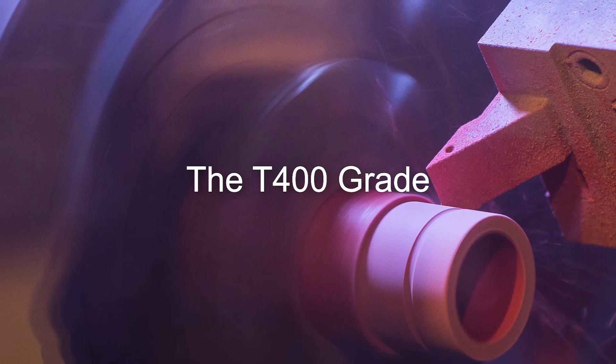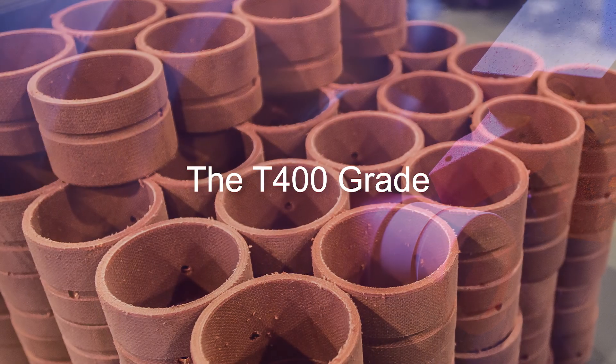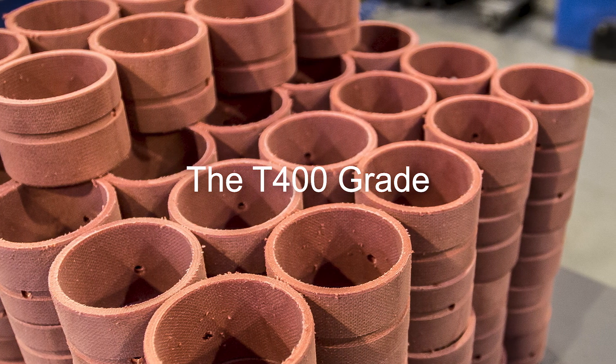Next we have our T400 resin range, which we call our fire retardant range. Again, this can have the addition of graphite, PTFE, or molybdenum disulfide to reduce the coefficient of friction value. This range is ideal for where fires need to be self-extinguished immediately — for example, the mining, oil and gas sectors. When exposed to a naked flame, the material will burn, but once the combustion source is removed it will self-extinguish.